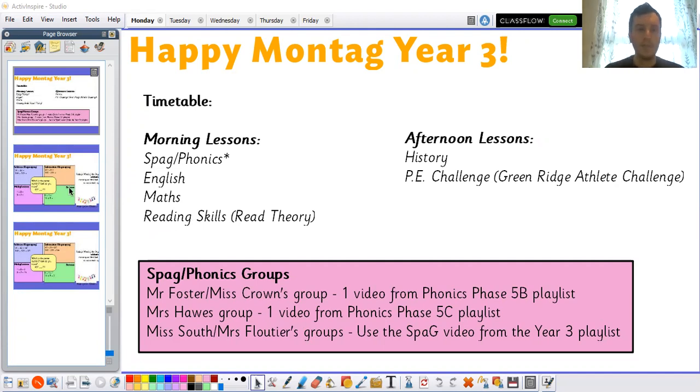Let's start with our morning fluency. This week we have addition and subtraction where we're focusing on regrouping. This might be where you want to use that column method that we've practised lots in class to help you with that. And multiplication and division — we are focusing on the eight times tables. And there's an extra challenge, as always, in the middle.